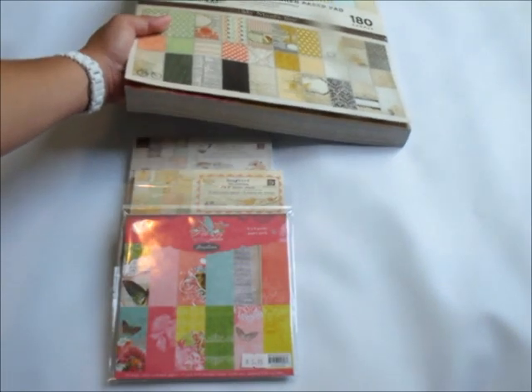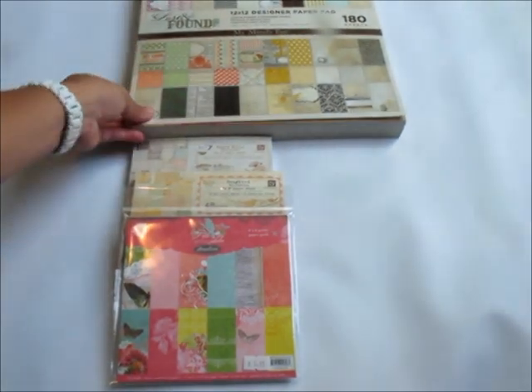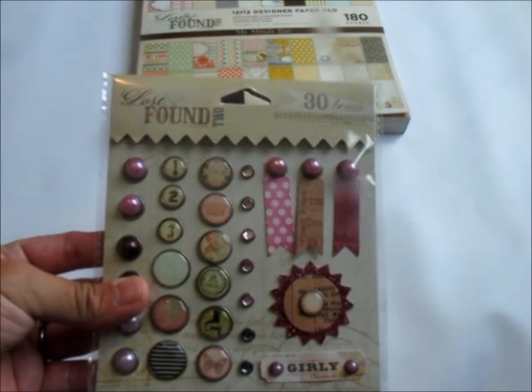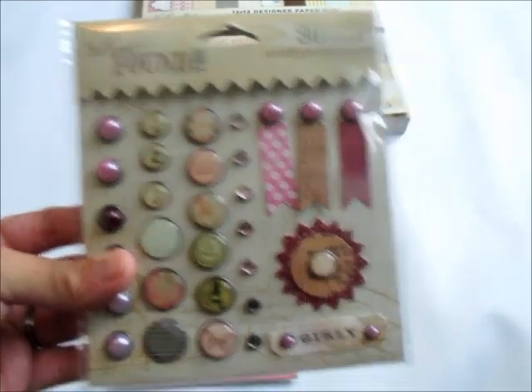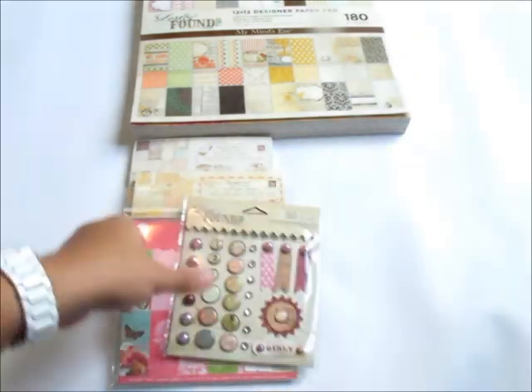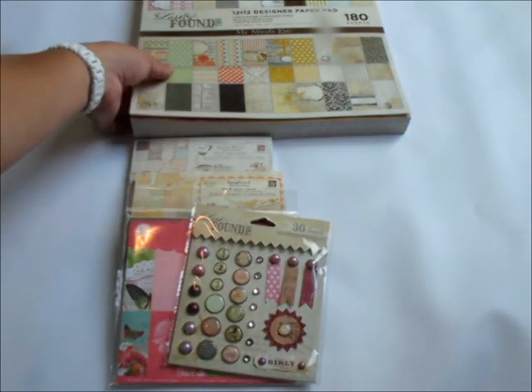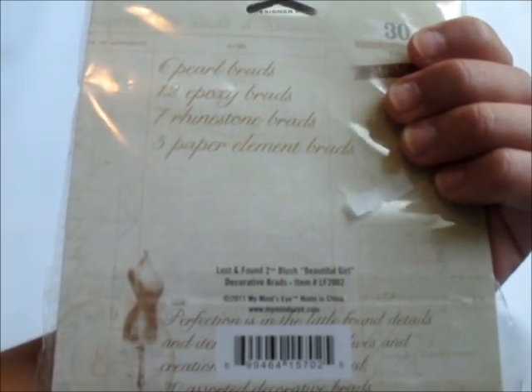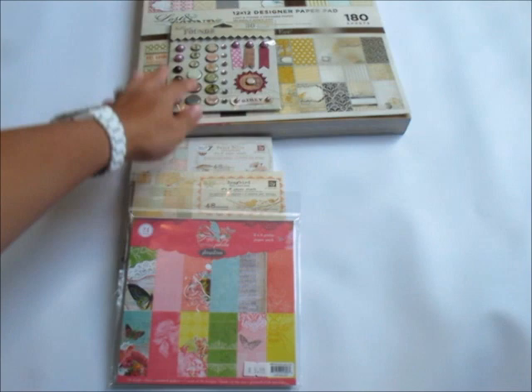I don't mind the shipping at all — I've already considered that, so anyone can enter. And then to go with that big paper pad, I'm throwing in this brads collection. There are 30 brads and it's for the Blush collection, so it's part of this paper pad.